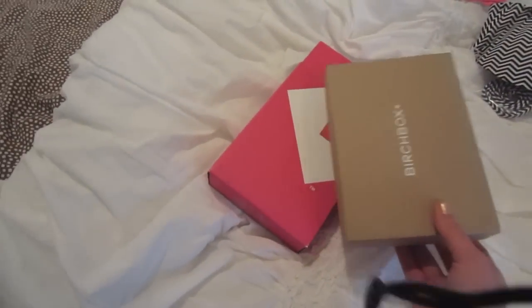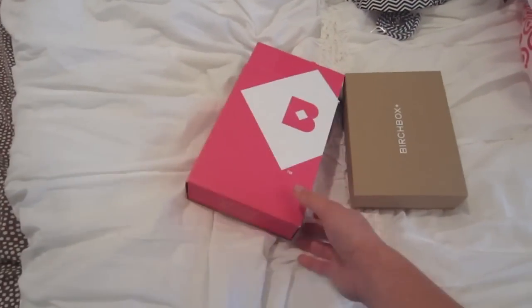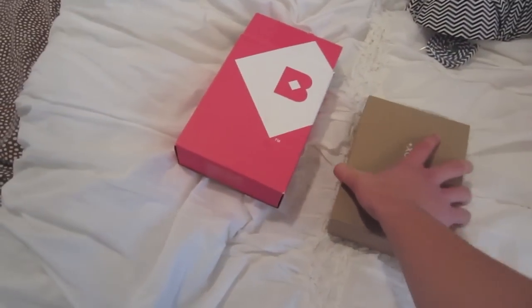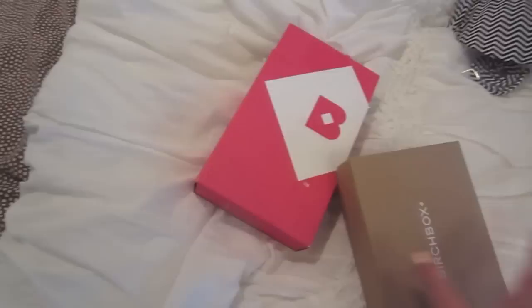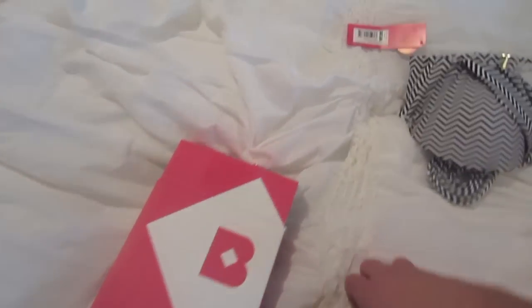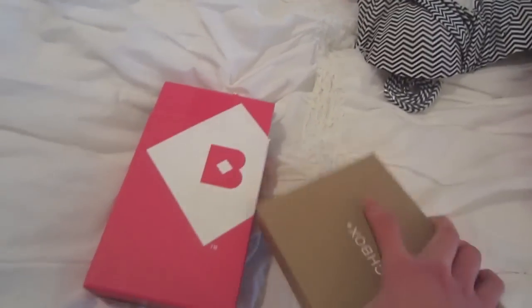My mom just found this Birchbox from January which we never opened. I haven't even looked at it, so I decided I'll open it with you guys. My mom usually gets Birchbox but she never opened it, and so she just gave it to me to open.